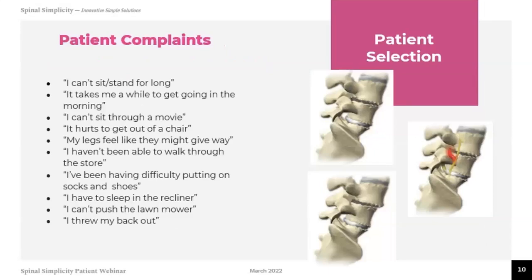Common complaints from patients who may be candidates include: I can't sit or stand for too long; it takes me a while to get going in the morning; I can't sit for more than a few hours; it's very difficult to get out of a chair; my legs feel heavy or numb; I haven't been able to walk through a store in a long time; I have difficulty getting the mail, putting on my shoes and socks, or sleeping in a regular bed rather than a recliner. I can't push a lawnmower, or I threw my back out — and that's usually what first brings people to their doctor.